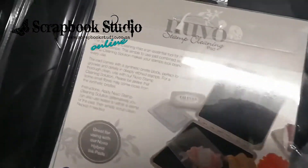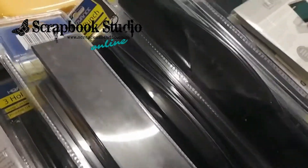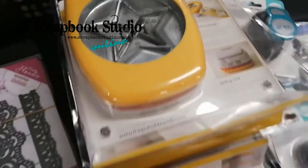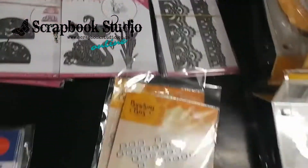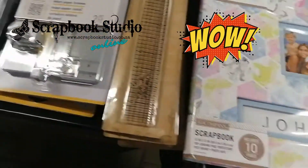The stamp cleaning pad from Nouveau — how utterly exciting. The three hole punches. The mega star punches. Gorgeous dyes. Tim Holtz back in stock. Look at that beautiful album.